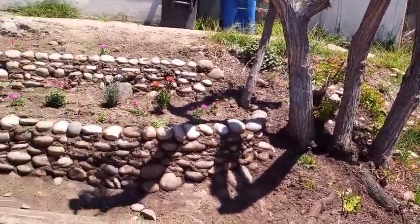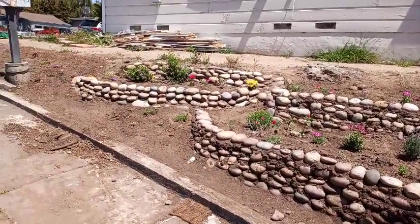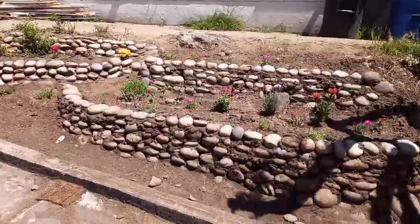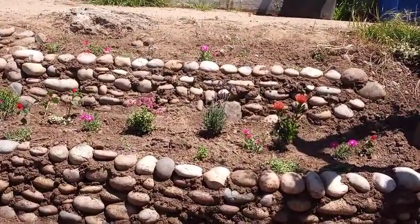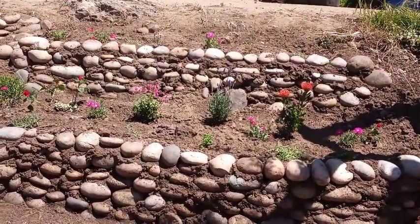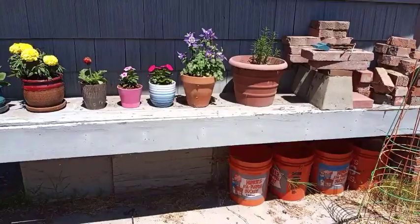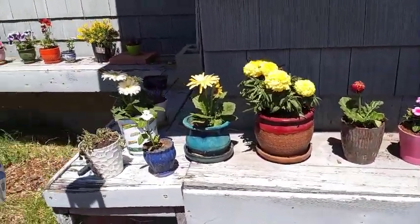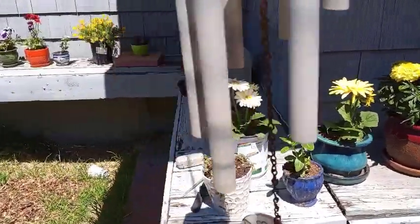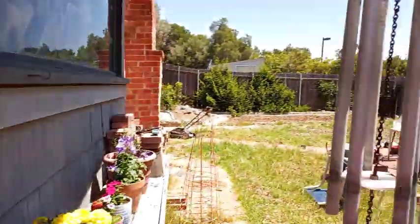He built these walls out of rocks and mud and they're looking lovely. He put a bunch of succulents in there so we can have a low-water garden — I love it. I've been potting a bunch of random flowers to add some color to the back. That's mom's wind chime; she loved wind chimes.